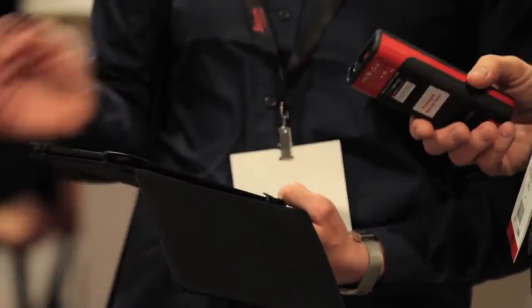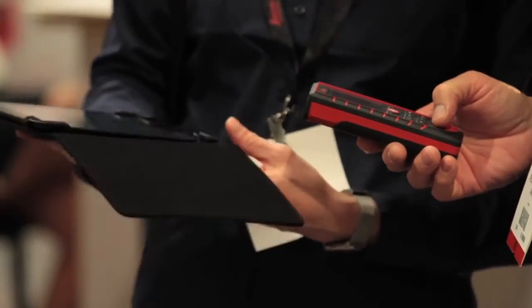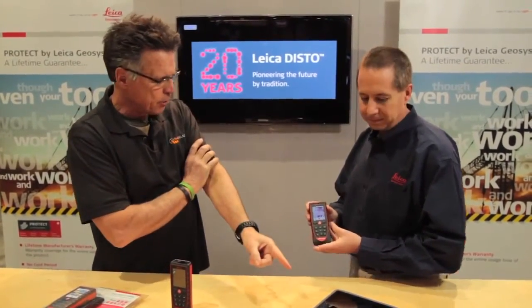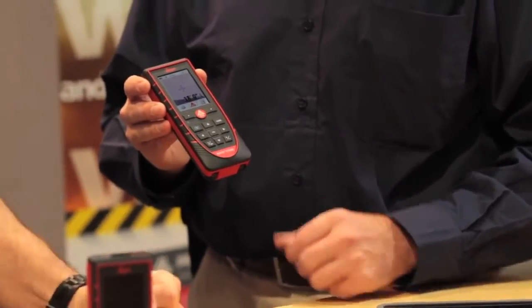The warranty is two years out of the box, or three years if you register it. If there are any manufacturer's defects, the consumer takes it back to the selling dealer, trades it over the counter, and gets a brand new one — no questions asked. It runs on two double-A batteries, and depending on how you're using it, you can get up to 5,000 measurements on a single set.